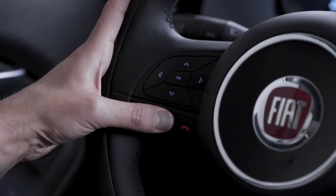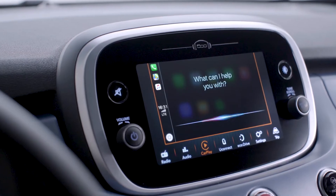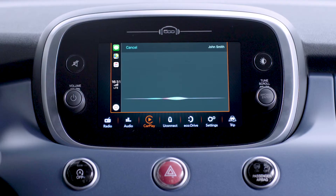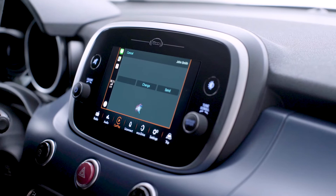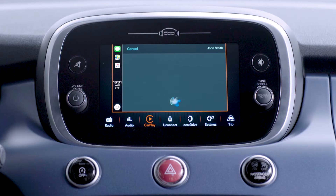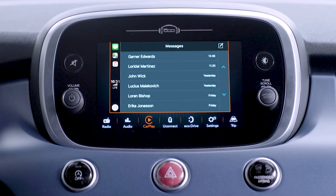To send a message, press and hold the voice control button on the steering wheel. Just say 'text', then say the name and dictate the message using plain words. Say yes to confirm and the message will be sent. You can also tap the icon to access Siri or choose a past conversation to continue messaging.